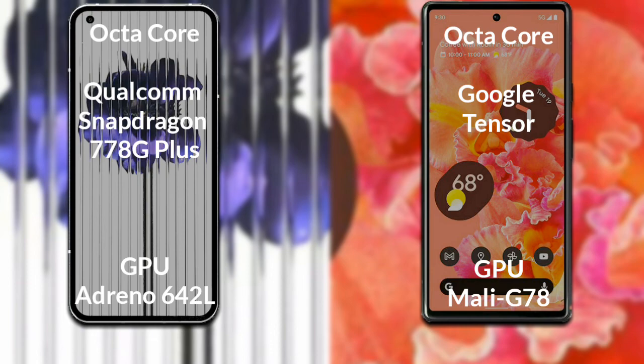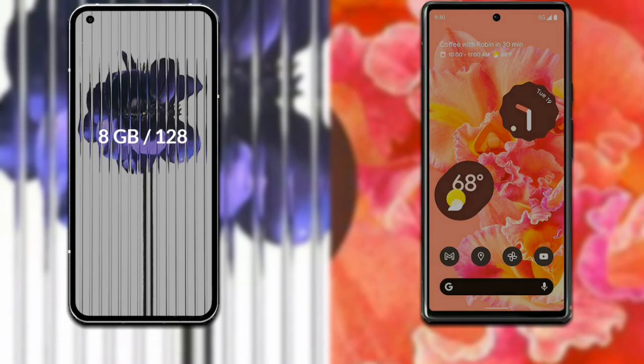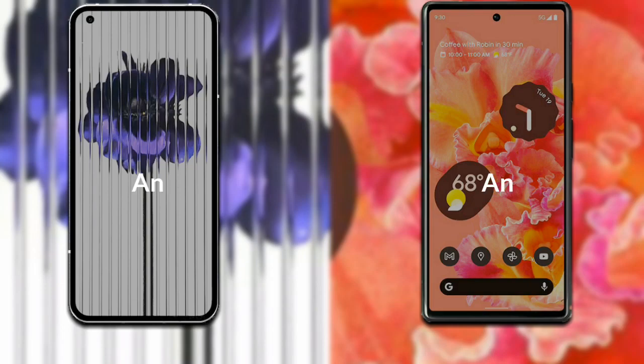Let's talk about both phones' RAM and internal storage. The Nothing Phone 1 has three variants available: 8GB RAM with 128GB storage, 8GB RAM with 256GB storage, and 12GB RAM with 256GB internal storage. The Google Pixel 6 has two variants available: 8GB RAM with 128GB storage and 8GB RAM with 256GB internal storage.